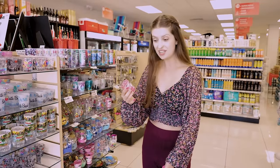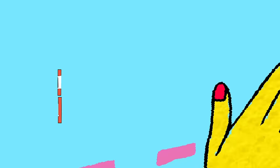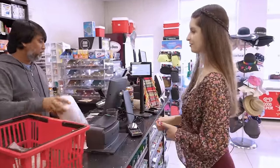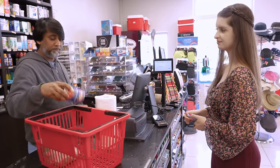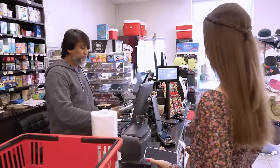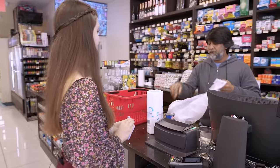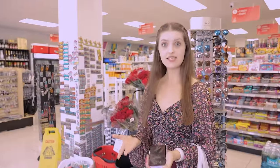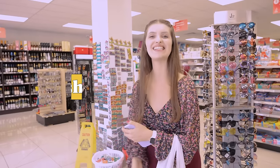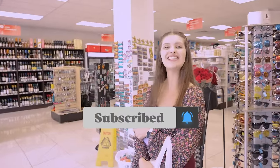I picked out a souvenir and now it's time to check out and pay for the products. The person who receives our money is called the cashier. Now it's time for me to go home and snack on some M&Ms. Don't forget to subscribe to my channel, and see you next time!